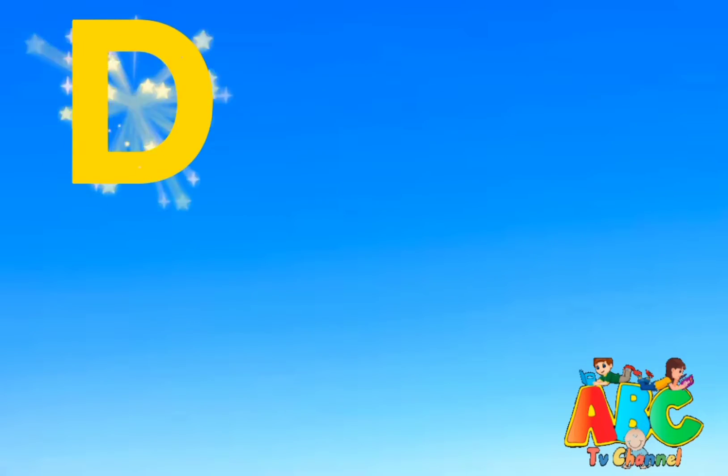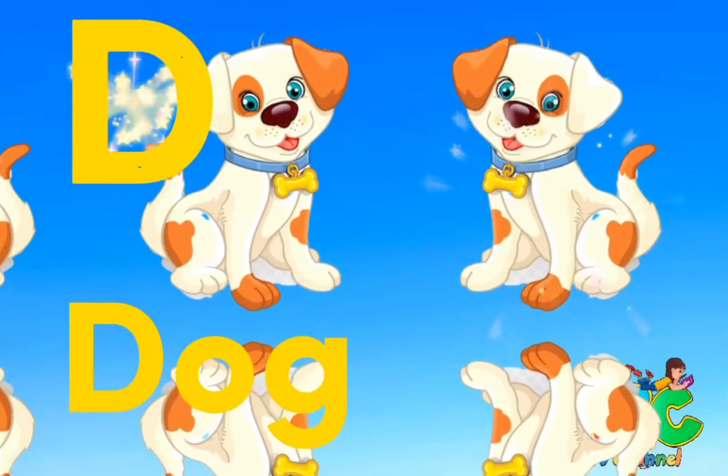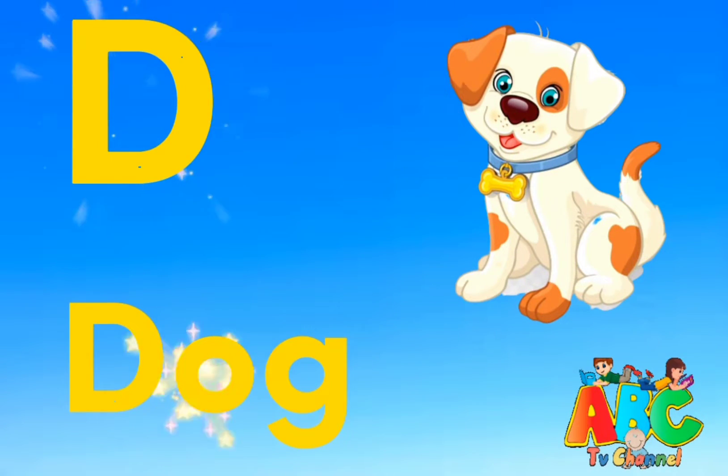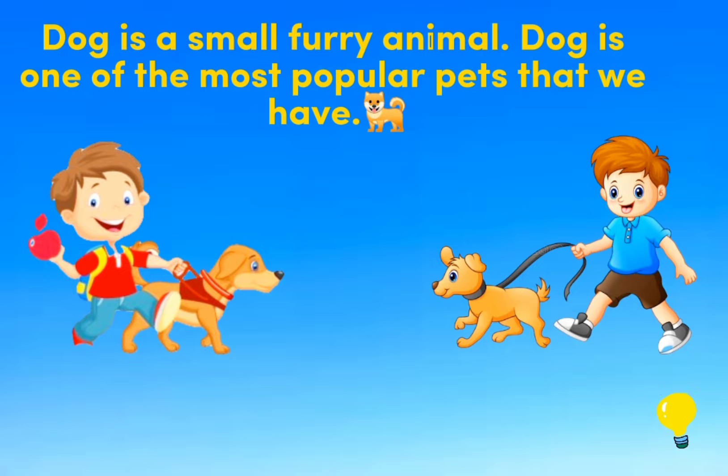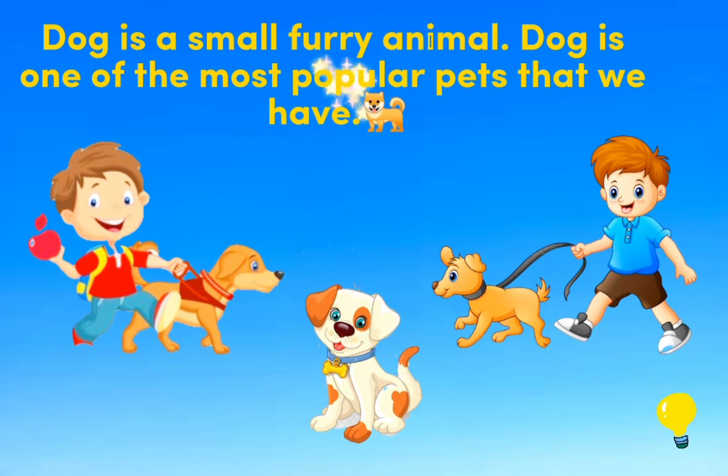D is for Dog. Dog is a small furry animal. Dog is one of the most popular pets that we have.